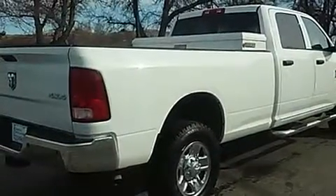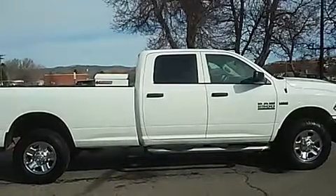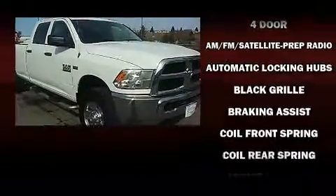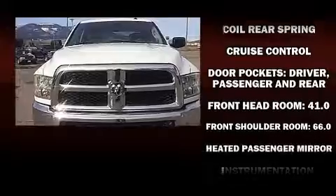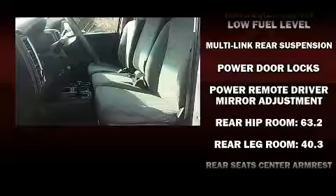Four-wheel drive allows you to go places you've only imagined. Top features include air conditioning, delay-off headlights, a tachometer, a front bench seat, a trailer hitch, and one-touch window functionality.